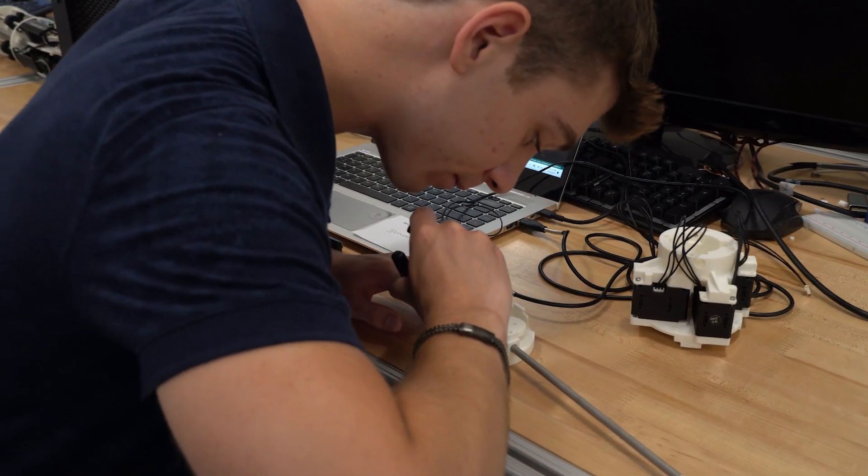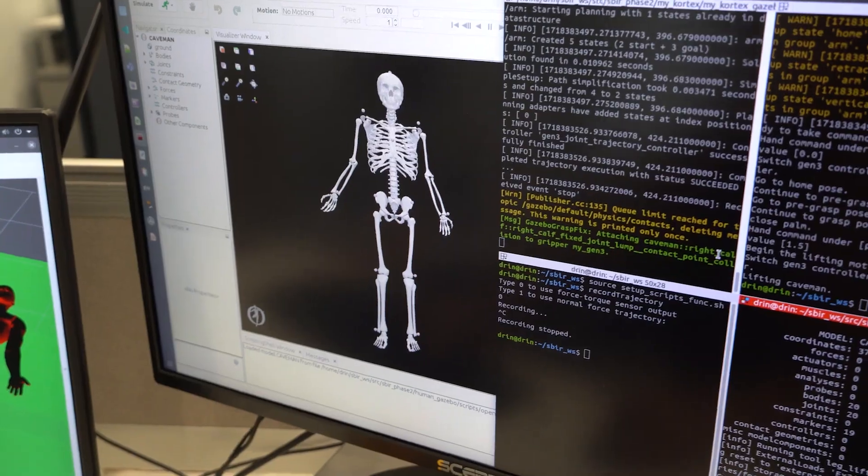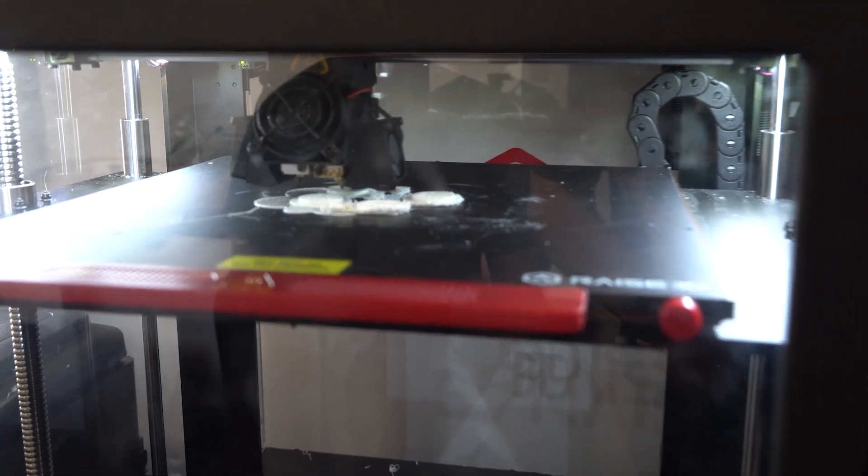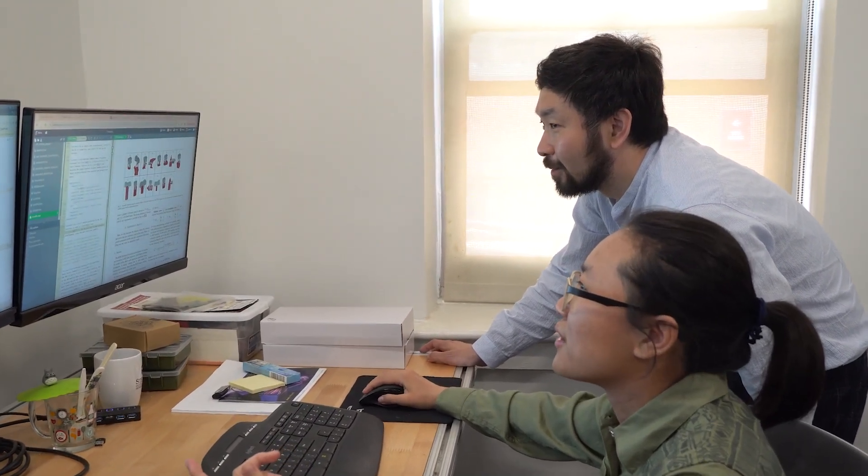We do a lot of robotic controls algorithm design, hardware design, and application-driven applied research. For example, we have projects focused on underwater manipulation tasks, manufacturing manipulation tasks, and also tasks focused on physically interacting with humans — such as casualty extraction and casualty care during emergency scenarios.